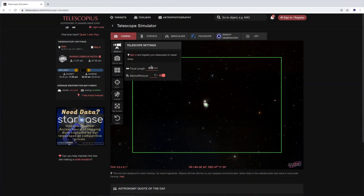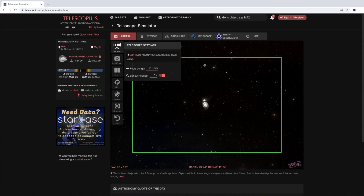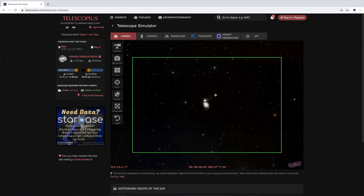M51, also known as NGC 5194, is an interacting spiral galaxy located in the constellation Canes Venatici, very close to the star Dubhe which is located in the Plough. A lot of my targets recently have been located around Dubhe — the Pinwheel, M81, M82, and now the Whirlpool Galaxy.